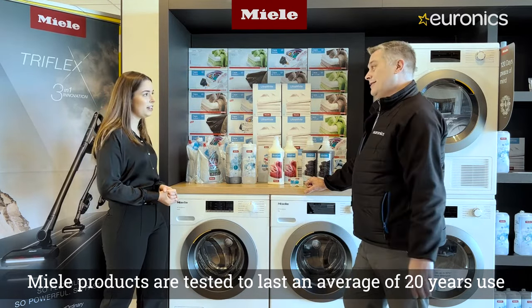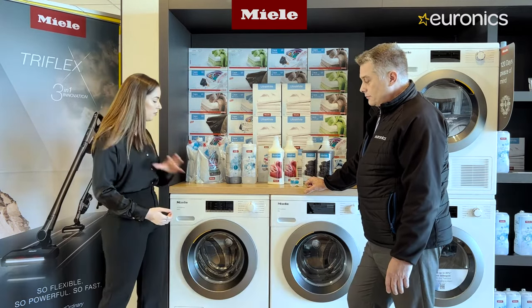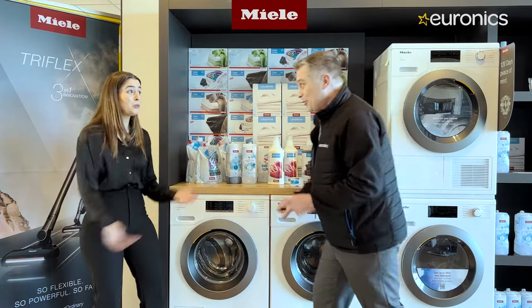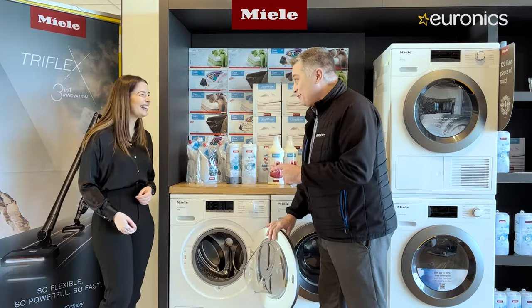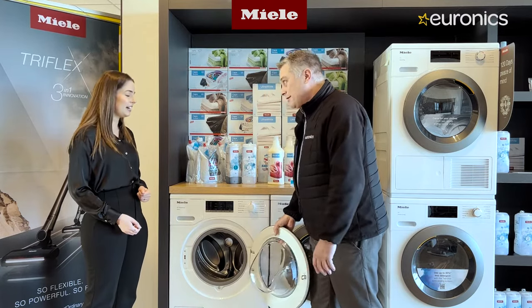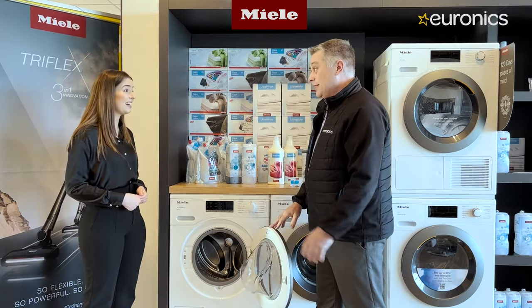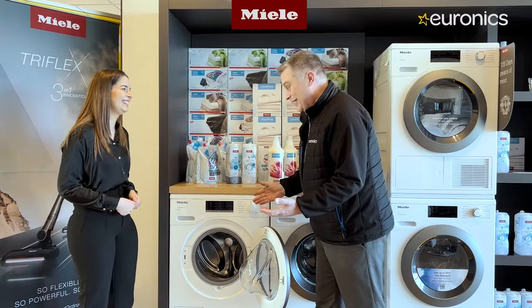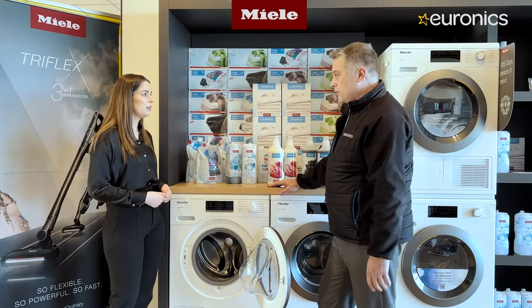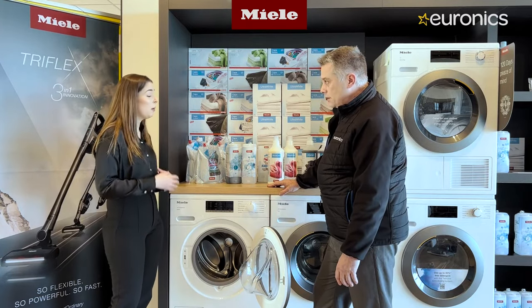Key quality factors include the very strong door, which is important especially in homes with kids. Robert demonstrates this by swinging on the door, noting nothing flexes. On cheaper machines you get significant flex, but Miele's door is pure steel — unlike other appliances where you'd notice that weakness immediately.